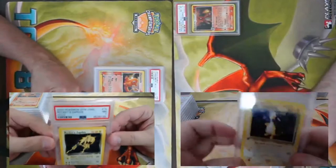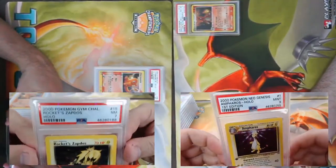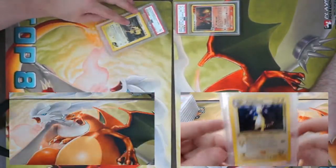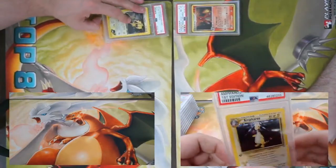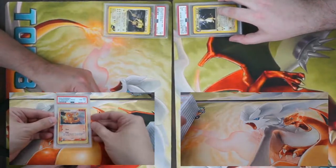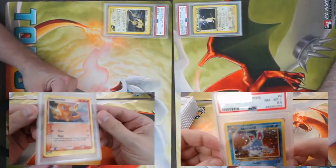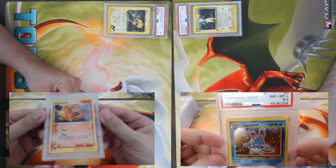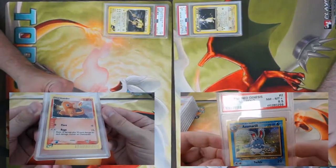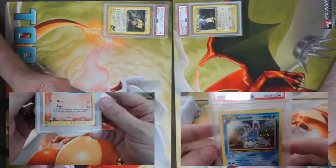First Ampharos leads me to a Charmander — I believe this is also a secret rare, 98 of 97. Is that the Stormfront one or the Team Rocket Returns one? This is the EX Dragon one. No swirlies visible on this one, but I'll inspect it further another time.